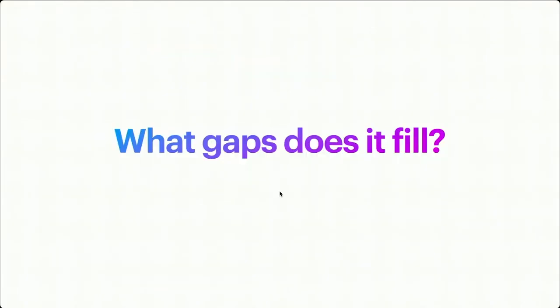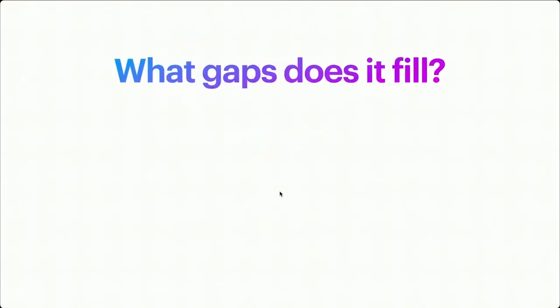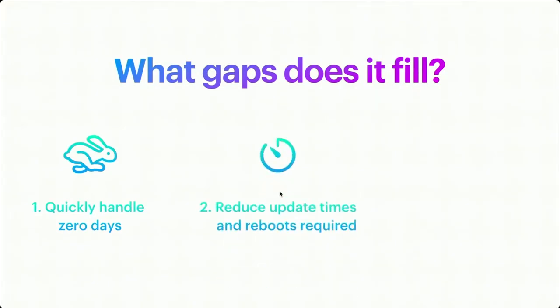What gaps does it fill — why did Apple feel they needed to introduce this system? There are three main goals. One: quickly handle zero days. Up to this point, Apple had been fairly slow to patch zero days — sometimes you'd see them actively exploited in the news with no software update available. Two: reduce update times and reboots required, because the less hassle it is for a user, the more likely they are to install it. Three: the ability to revert updates. Previously, when you installed a software update, you were stuck — you either installed another OS side by side or just lived with it.